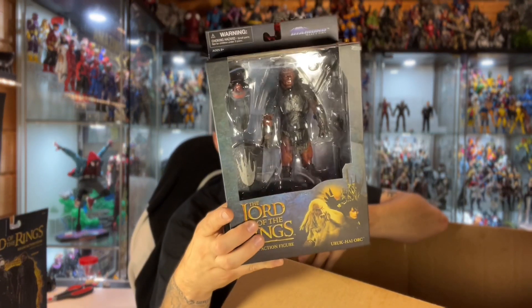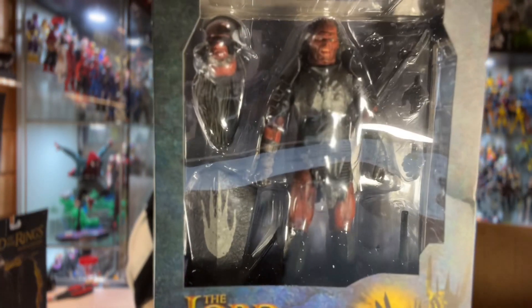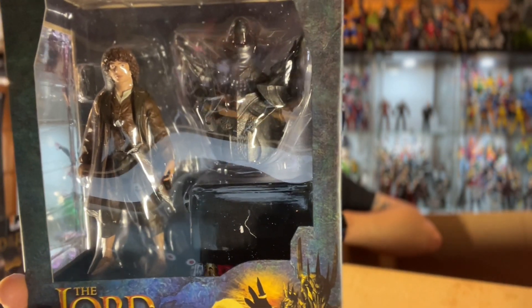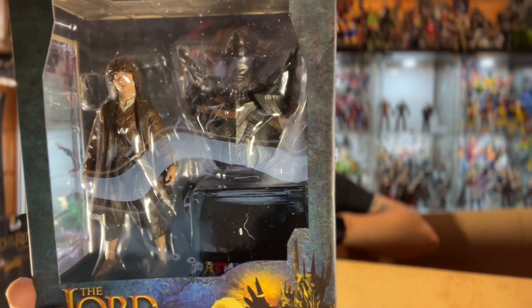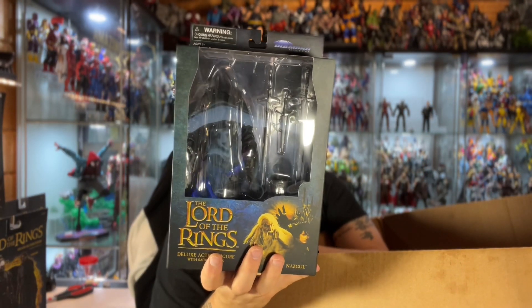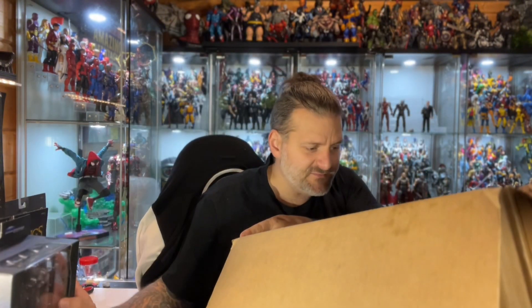There's also a deluxe one - it's one of the orcs - and there's a whole bunch of accessories in there: a shield, a huge spear, a couple of alternate hands, a sword, a helmeted head and an unhelmeted head. Then there are two of the older ones - we've got Frodo, which is part of the Build-A-Figure Sauron set. A handful of figures build up into the Sauron figure. I've actually got some horses as well that might go well with these.